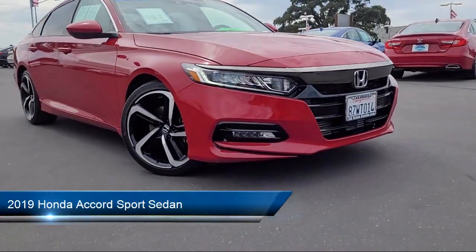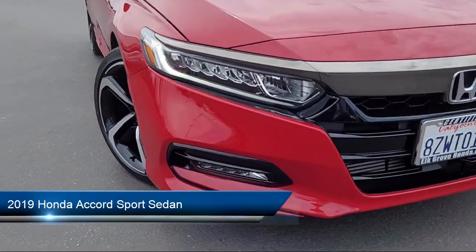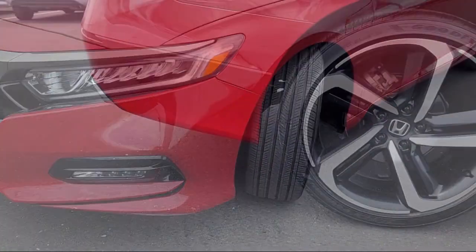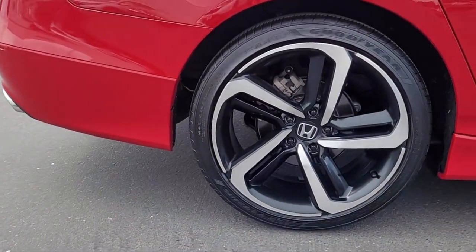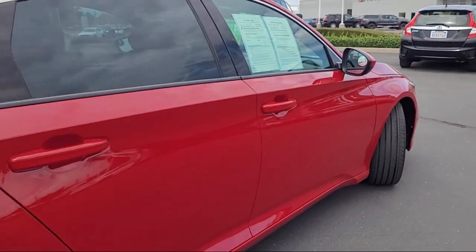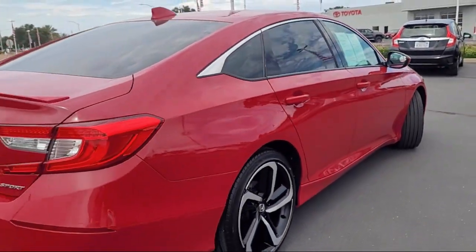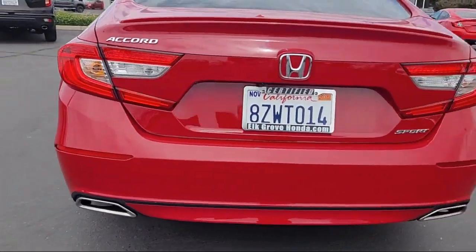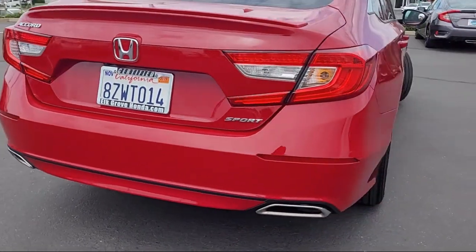It comes equipped with Apple CarPlay and Android Auto, Leather Steering Wheel with Auto Tilt Away, Rear View Camera, Keyless Entry, Outside Temperature Display, Auto High Beam Headlamp Control, Steering Wheel Controls, Electronic Stability Control, Rear Spoiler, Alloy Wheels, and has less than 20,000 miles on the odometer.